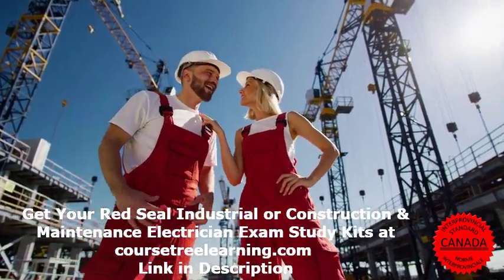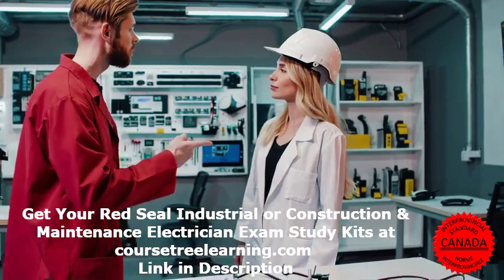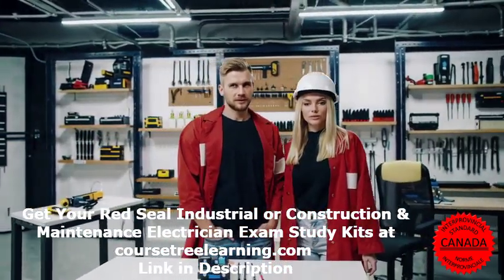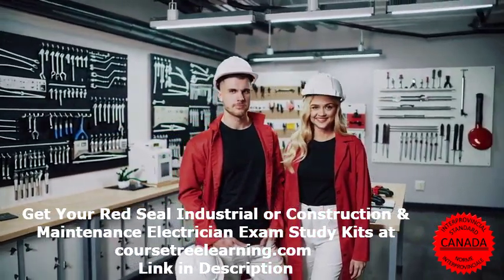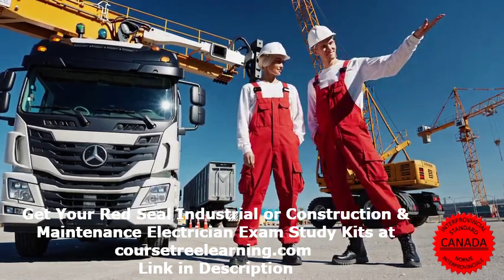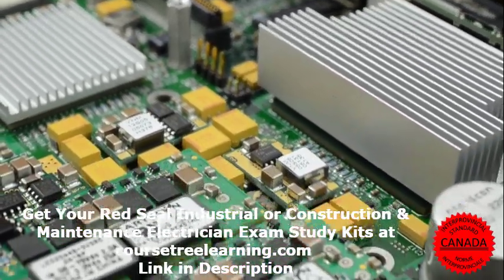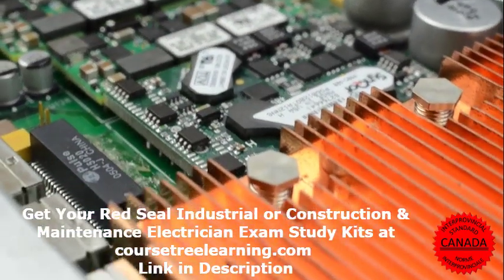What is a Red Seal Construction and Maintenance Electrician? A Construction and Maintenance Electrician, or 309A, is a skilled professional responsible for installing, maintaining, and repairing electrical systems. This includes wiring, lighting, and control systems, troubleshooting electrical issues, ensuring compliance with electrical codes and safety regulations, and working with motors, generators, and power distribution systems. The Red Seal certification is a nationally recognized credential that lets electricians work across Canada without needing additional provincial licenses.